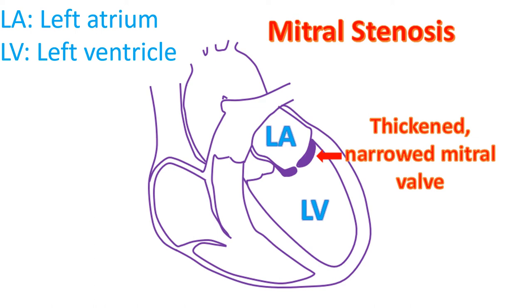Narrowing of the mitral valve is known by the medical term mitral stenosis. Persons with mitral stenosis have breathlessness, initially on exertion and later during sleep and at rest. When severe mitral stenosis becomes symptomatic, it needs to be opened up either by surgery or BMV or PTMC.